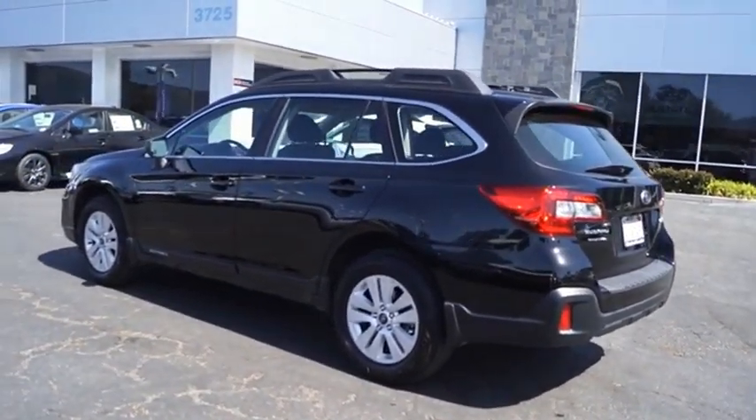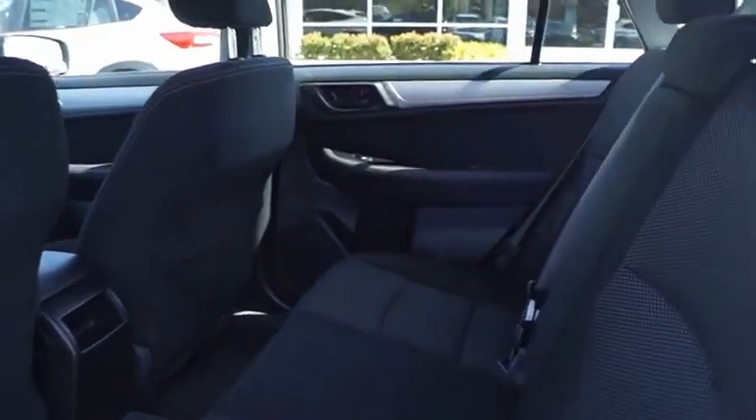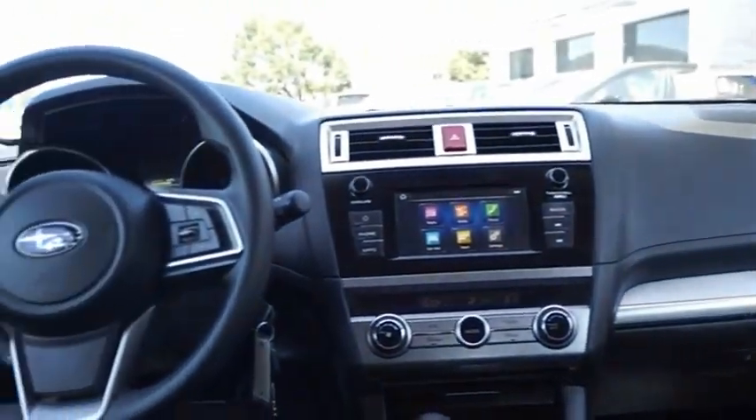Take the go-anywhere capability of all-wheel drive and plenty of room for cargo and companions, and you've got the Subaru Outback. Let the adventure begin. This beauty is sure to make you the talk of the neighborhood, so call or drop in for a test drive today.